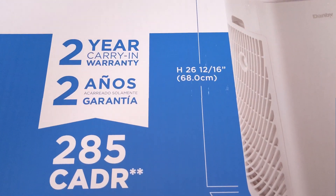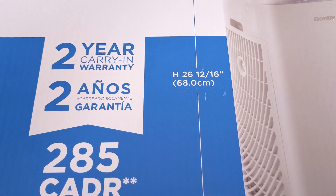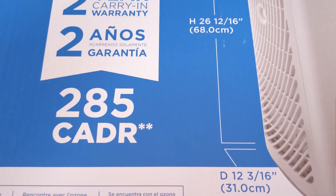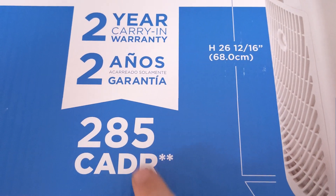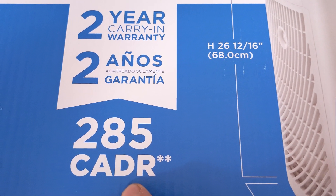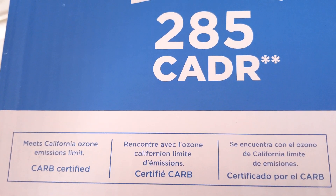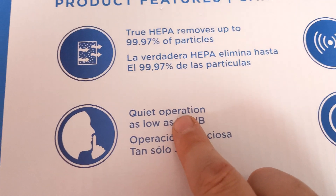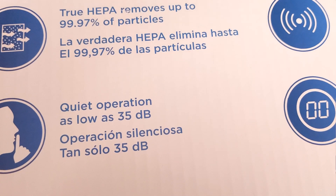Just going over the air cleaner specs. Two-year carry-in warranty — that's actually better than a mail-in warranty in my opinion. You buy this at Costco, you just bring it in. The 285 CADR — that's not the highest number, but it's not the lowest either. I'd say it's pretty much there. Meets California ozone emission standards, which is actually pretty good. 99.97 particle — True HEPA. It is quiet; I'll give it that. It hardly makes any noise. My air conditioner is way more noisy.